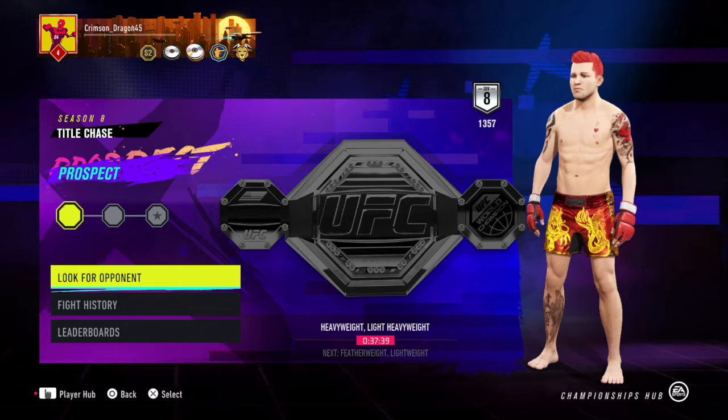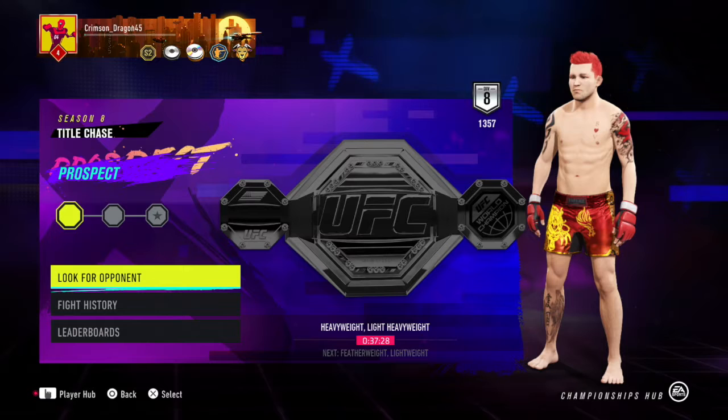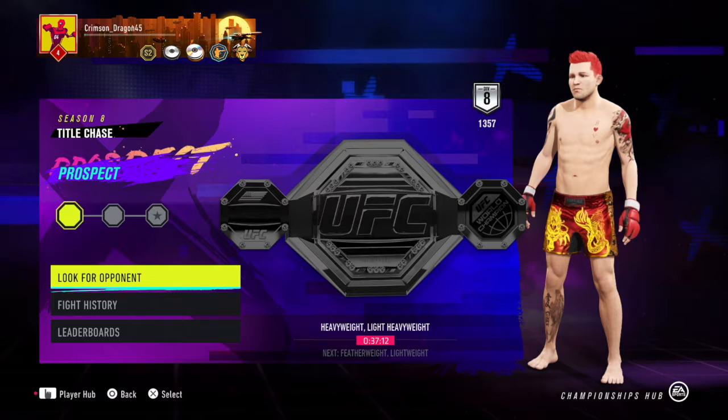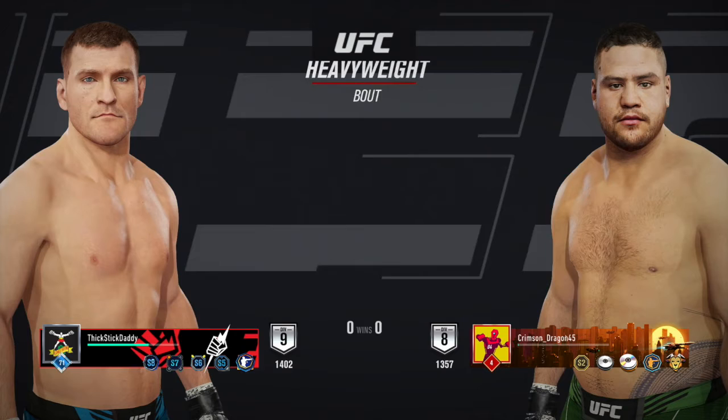What's up guys, your boy Crimson Dragon here back at it again with some more EA Sports UFC 4 fighters showcase — UFC 264. We got a lot of fights I want to get through. Of course you have Dustin Poirier and Conor McGregor, Gilbert Burns and Steven Thompson. First though, we're going to get into the fights before the co-main event, featuring Tai Bam Bam Tuivasa.